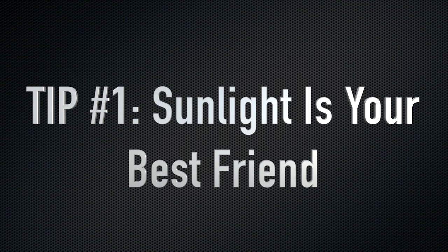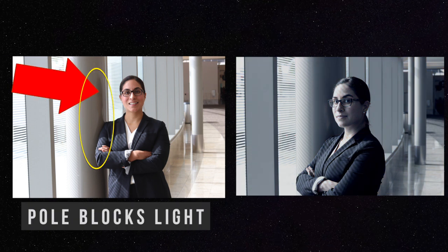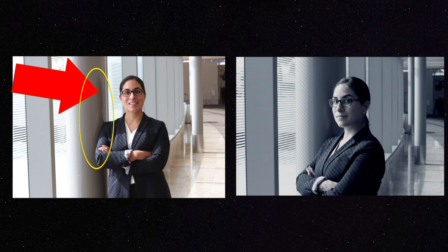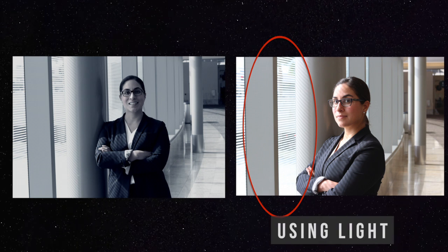Tip number one: sunlight is your best friend. If you want to instantly improve the quality of your photos, leverage natural sunlight. Let's compare these two images. The one on the left is dark — it's hard to read the information on the image because light isn't reaching the subject in the best way. The image on the right has some texture, it pops. The sun fills in all the dark holes on the subject and is aesthetically pleasing to look at. Have your subject stand facing the sun wherever it may be and leverage the sun.